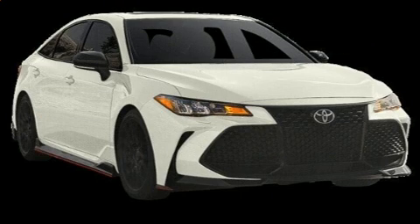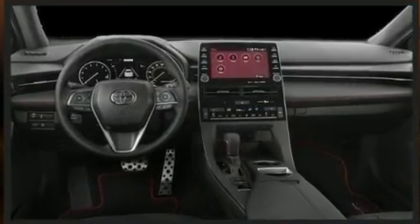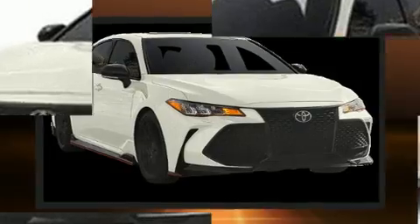It's equipped with tons of terrific amenities, but it won't break your budget, such as cruise control, front and rear reading lights, variably intermittent wipers, lane departure warning, blind spot sensor, and power seats.